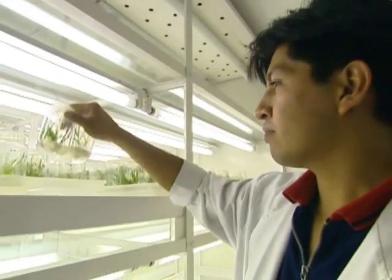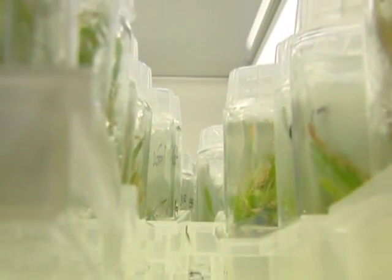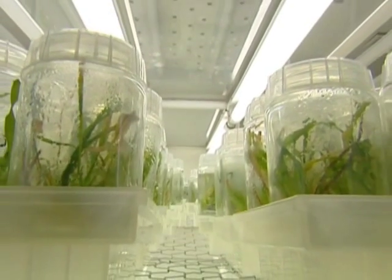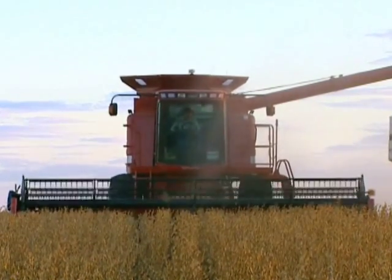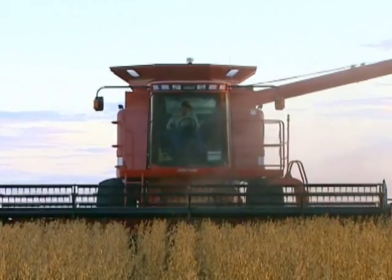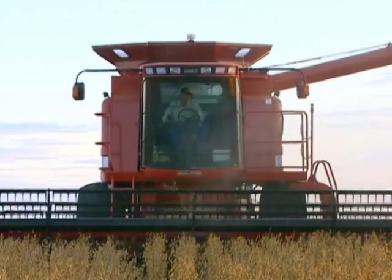Only after more than 10 years of testing, after countless laboratory and field trials, were the first genetically modified seeds made available to farmers. But then the results were staggering.